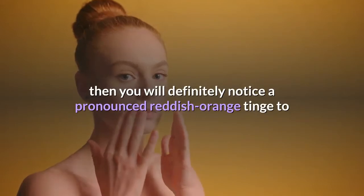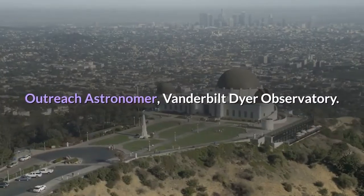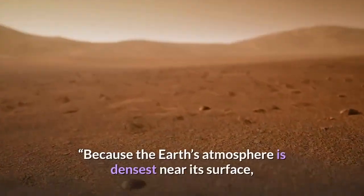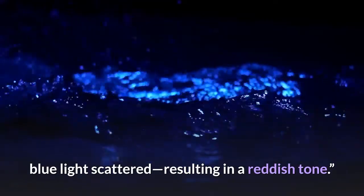If your view is very clear, then you will definitely notice a pronounced reddish-orange tinge to the moon due to the effect of Earth's atmosphere, said Billy Teets, outreach astronomer at Vanderbilt-Dyer Observatory. Because the Earth's atmosphere is densest near its surface, objects seen close to the horizon have their blue light scattered, resulting in a reddish tone.